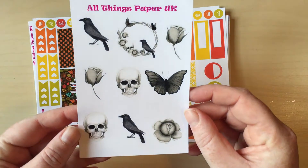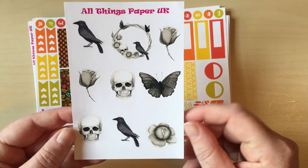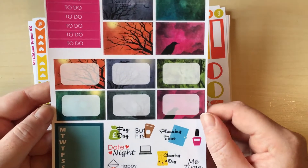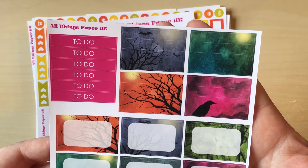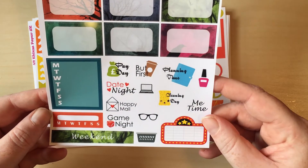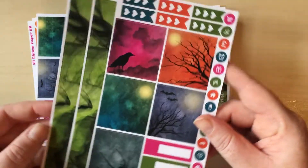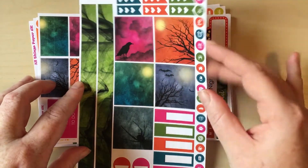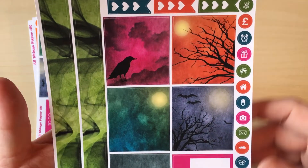I also got another mini kit — I can't remember what it was particularly called, but it's a more spooky kind, with ravens, skulls, and really spooky butterflies. And here is the box sheet from that — headers, some really awesome washi, really cool half boxes, and your habit stickers and weekend stickers. It's just too pretty — I couldn't resist it. And here are the full boxes from that mini kit — full boxes, washi, event stickers, icons, and tiny heart checklists. That art is just beautiful. It is that time of year.